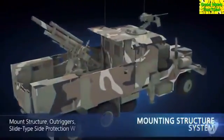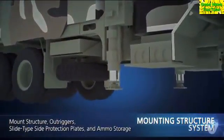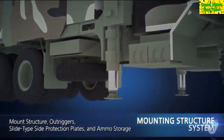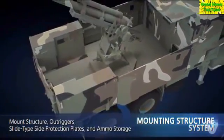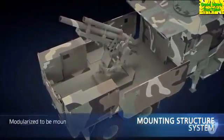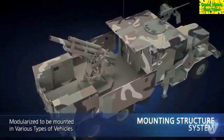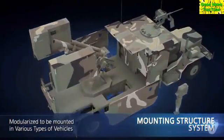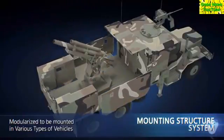The mounting structure system is made up of a mount structure with a cabin for the crew, outriggers, slide-type side protection plates, and ammo storage. The system provides the places to install the key parts on, support against firing impact, and operation space for crew members. It is modularized to be mounted in various types of vehicles according to the customer's requirement.